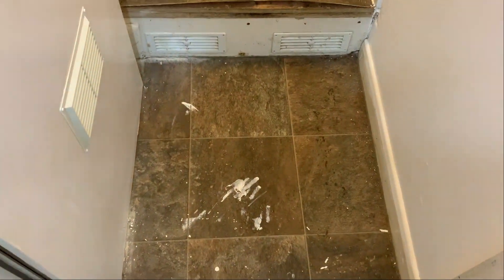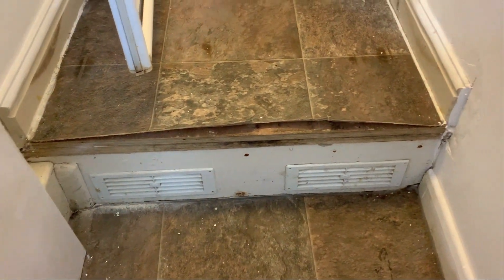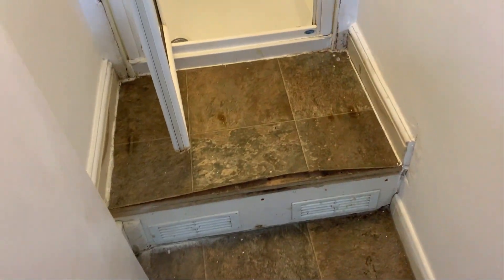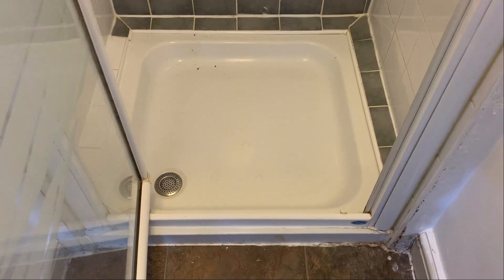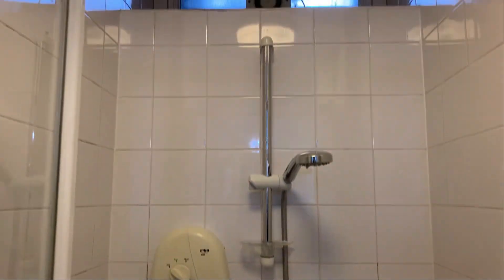There are some clear paint marks to the shower floor and it seems to be peeling by the step here. And this is another bedroom to the right here — some staining to the door.